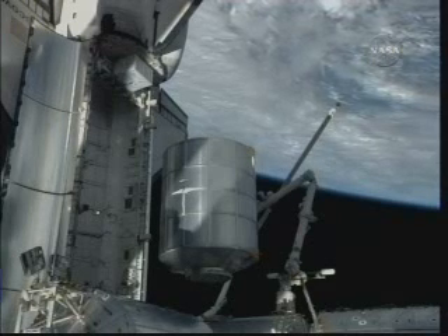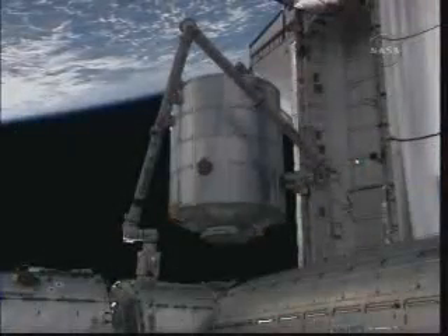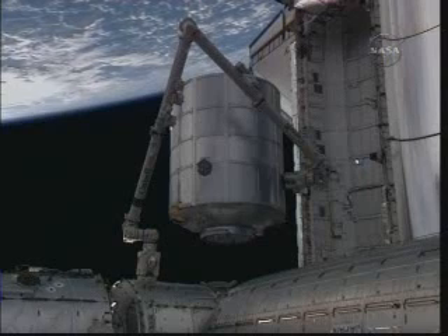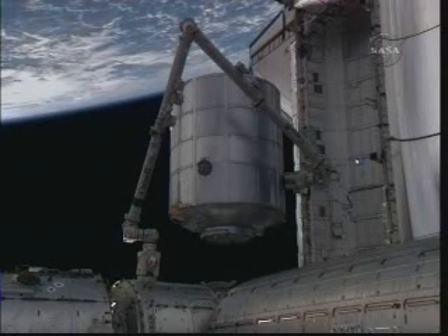The robotics officer in the space station flight control room reporting to flight director Ron Spencer that Ford and Barrett are running about ten minutes ahead of schedule in this very glacial installation process that will result in Leonardo eventually being bolted into place.